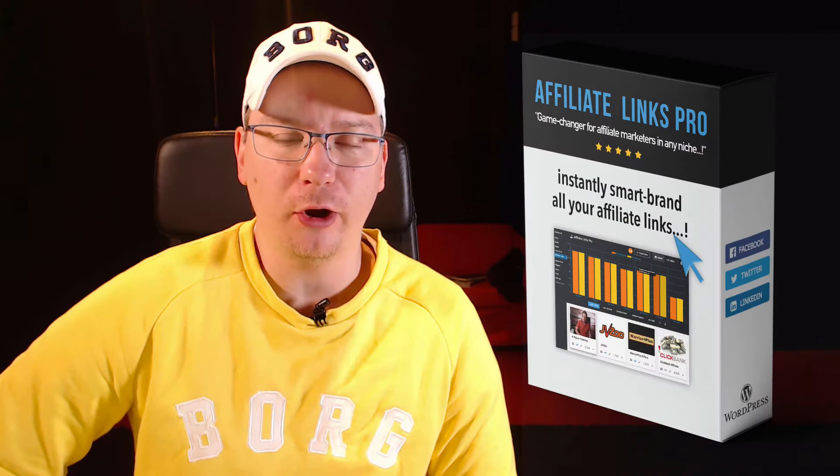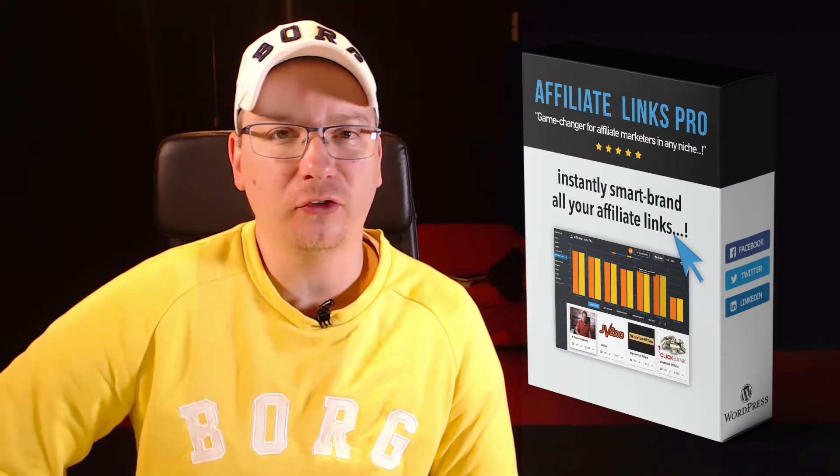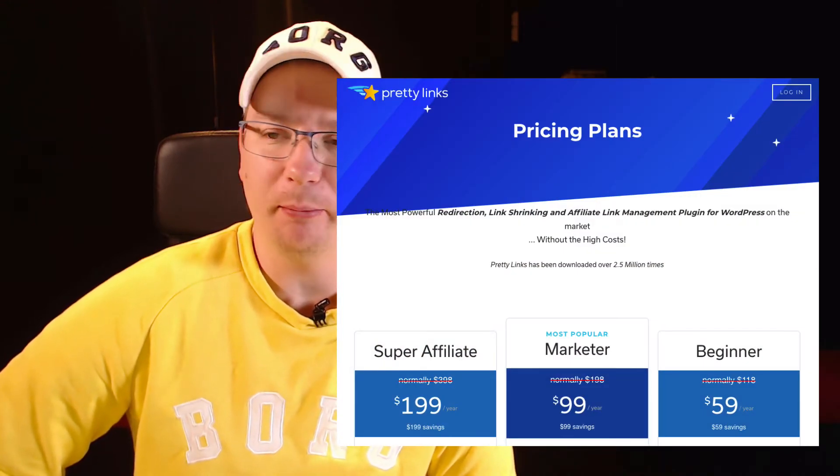Well hello there and a super greeting to you. It is Matthew MacDonald here and welcome to this quick video message. I've got a special members promotion going on at the moment on Affiliate Links Pro, which is a super alternative to services like Pretty Link, which aren't actually that pretty.